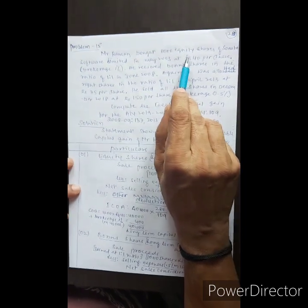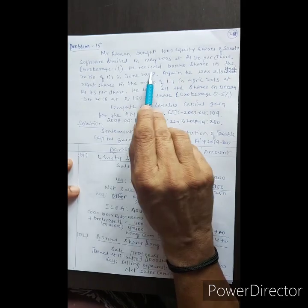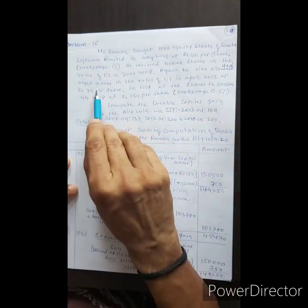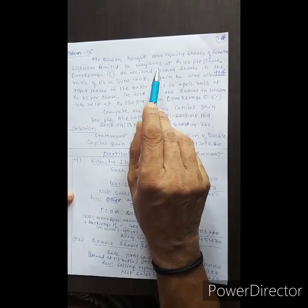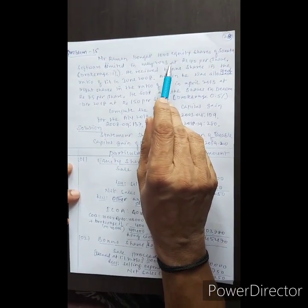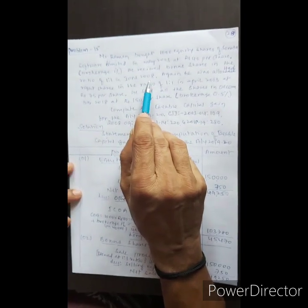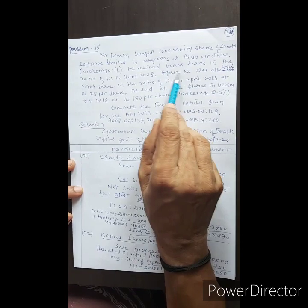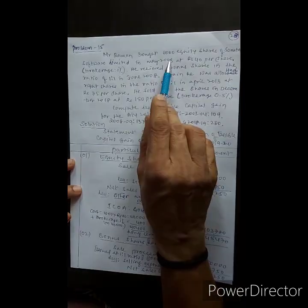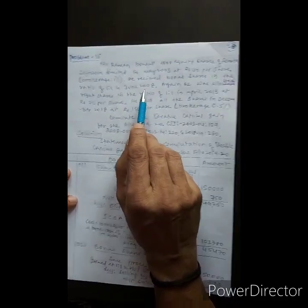He received 1,000 equity shares in May 2003. The company issued bonus shares in the ratio of 1 to 1 in June 2008, so he received 1,000 additional bonus shares.